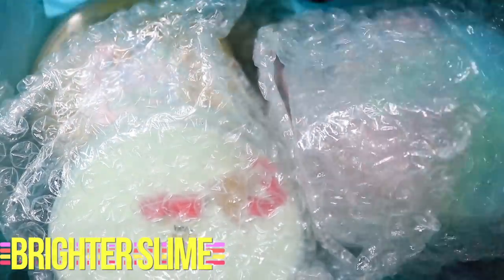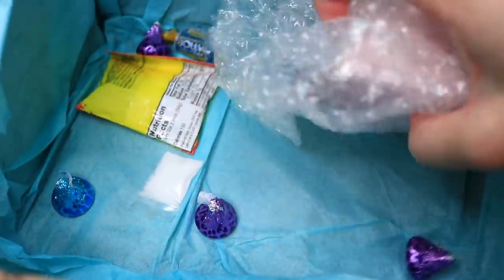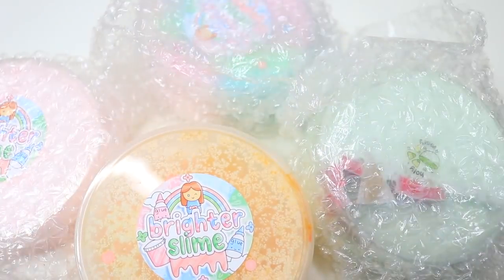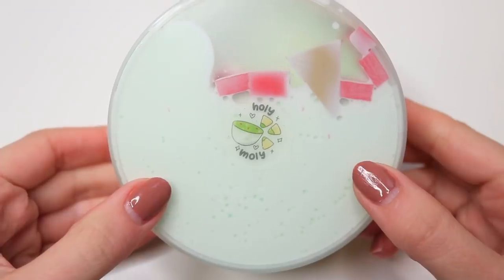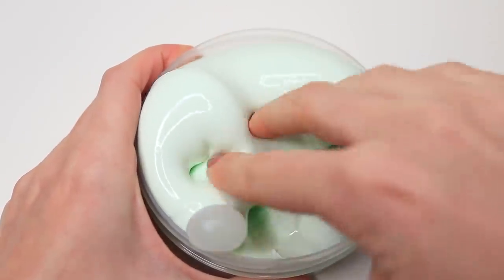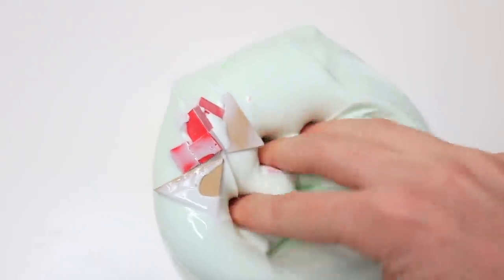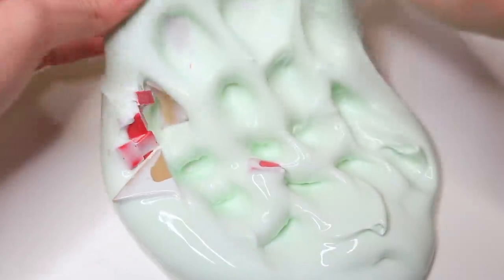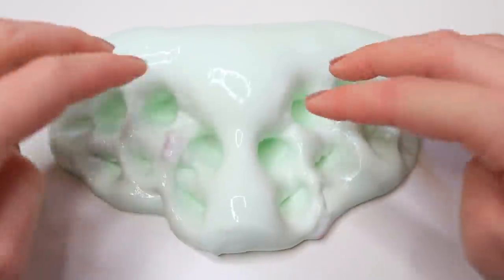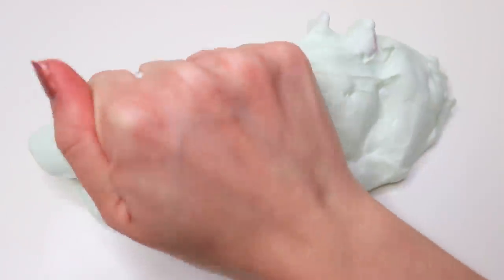The next slime shop is Brighter Slime, and some of you may recognize them — I have reviewed them once before and I absolutely loved their slime. I got some candy extras and then the slimes. They sent four, so I'm reviewing three. The first one was called Holy Moly — a guacamole-inspired slime that comes with some foam pieces. It was super thick and glossy. The scent right now is like a gummy bear, but they're changing it to a lime margarita to fit the name more. The texture was absolutely incredible — great for poking with amazing bubble pops.